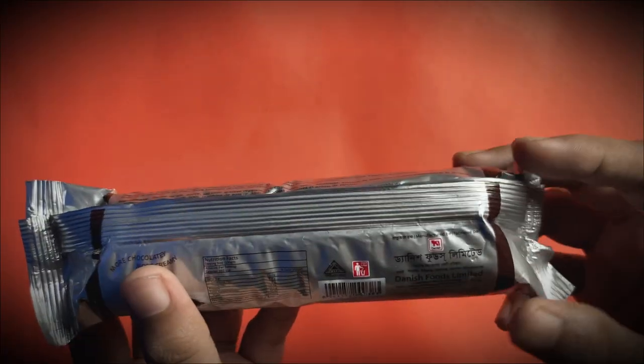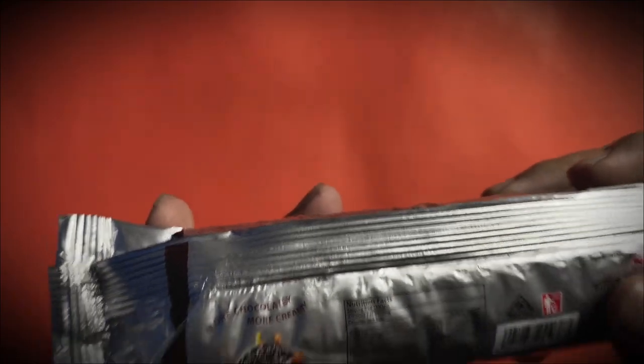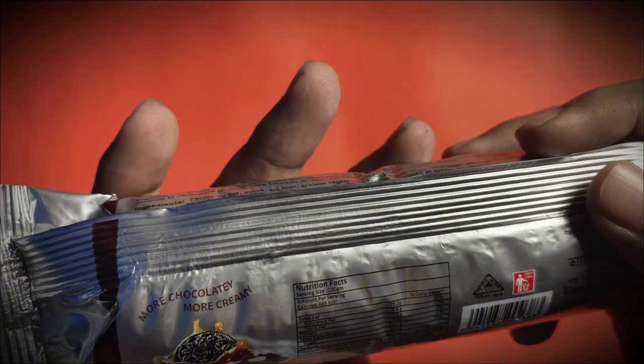The biscuit tastes quite good. It is made by Danish Foods Limited. I wanted to check the actual nutrition facts. The text is quite small and the camera may not capture it clearly, but I will read it out for you. The information is given here.